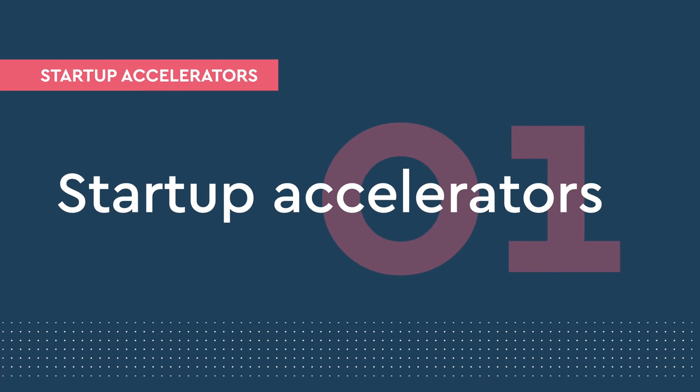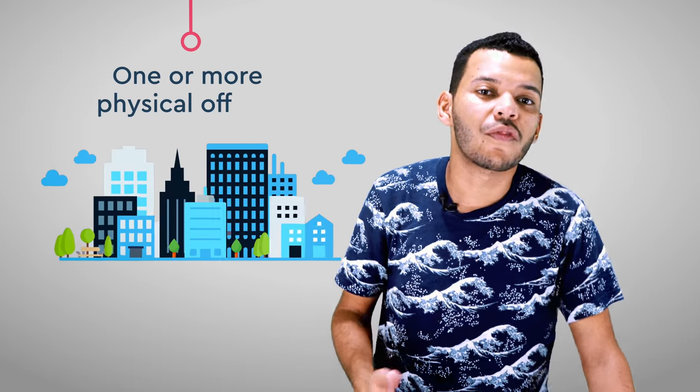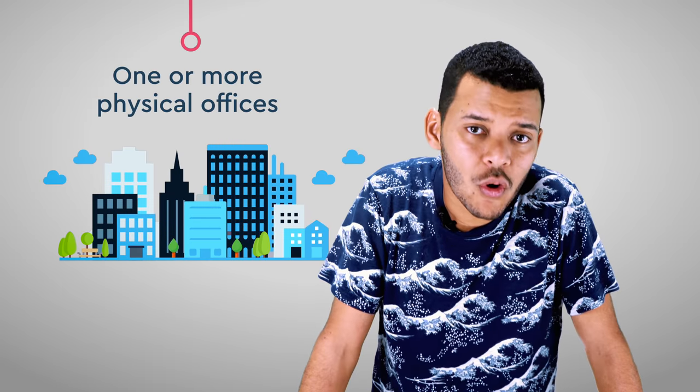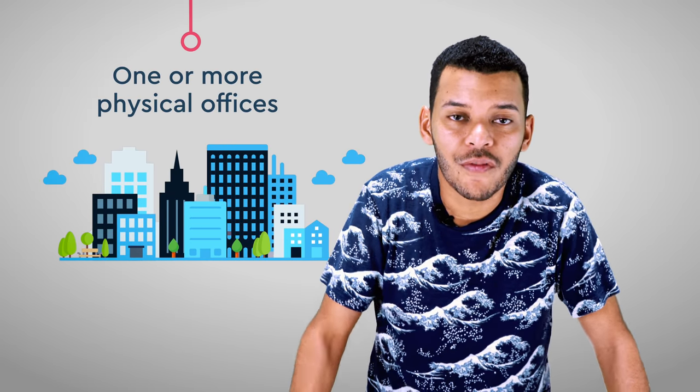An accelerator, on the other hand, is usually a 3- or 4-month program that looks to actually accelerate companies. Most accelerators provide some capital so that the startups can invest more freely and take a percentage cut on the company either as equity or as future equity in the form of a SAFE or convertible note.